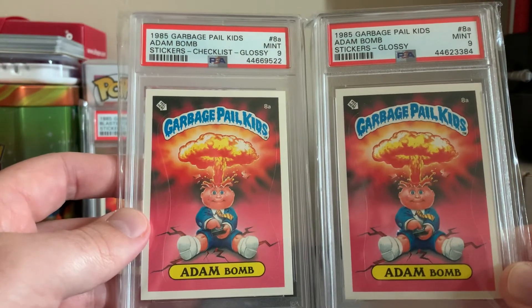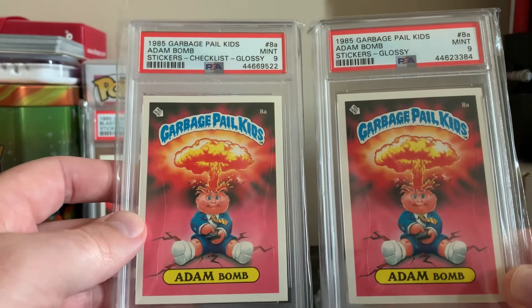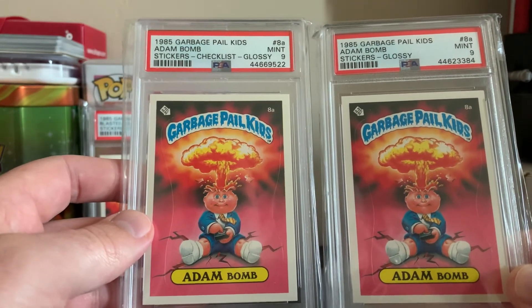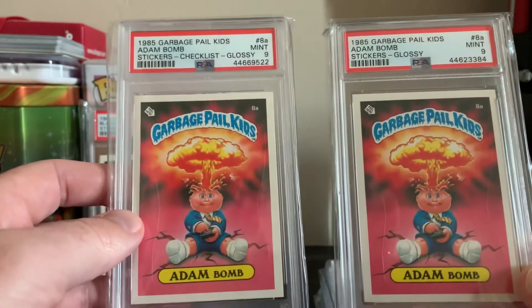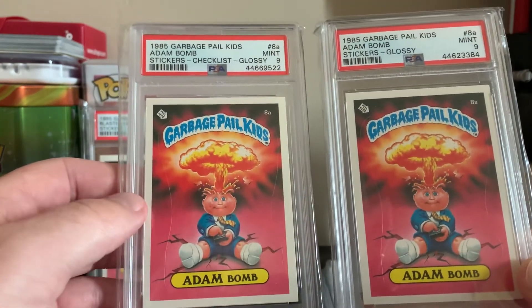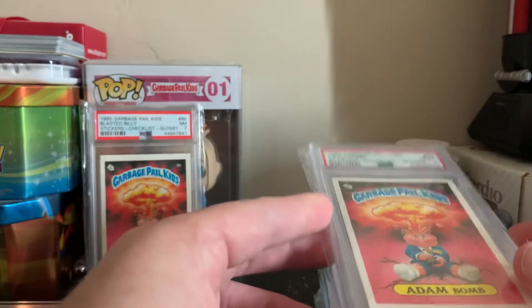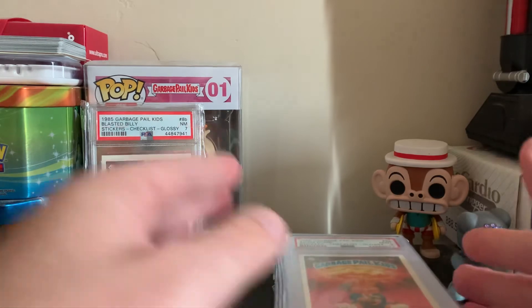I wish PSA would, when you get these cards back, include the grading breakdown on what actually brought it down from a 10. I think that would be very valuable for us collectors to have an idea of what our cards may be worth or what kind of grade they might get before we send them in. That way you can ask the question: is it worth it to send in, am I going to get my money back and then some? That's what I always tend to do.